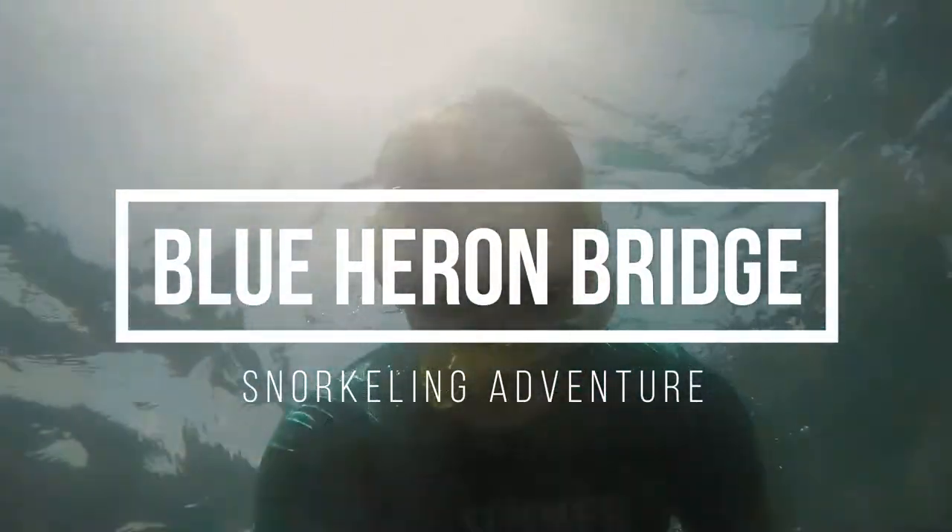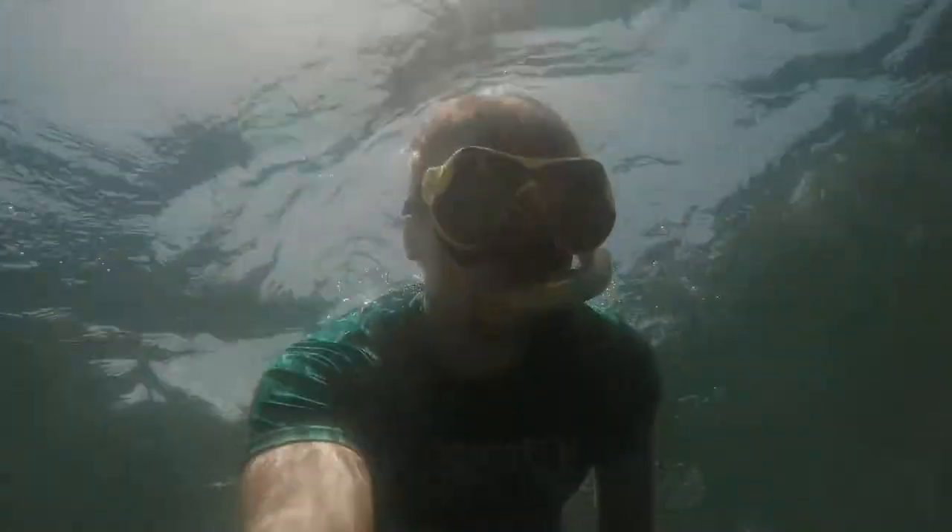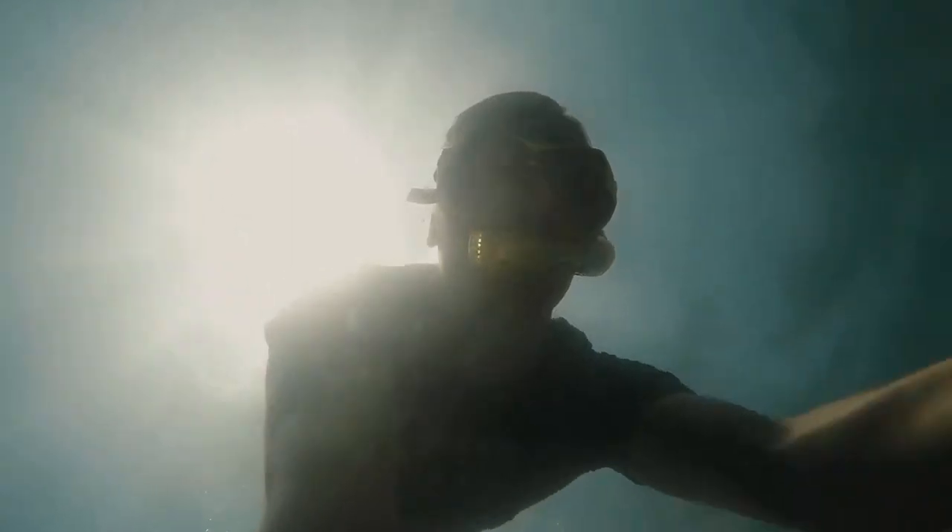What's going on guys, Justin here from It's Actually Science, and today I'm coming at you with a video about Blue Heron Bridge in Riviera Beach, Florida.